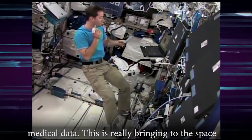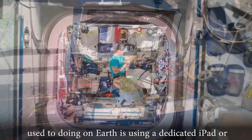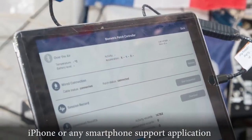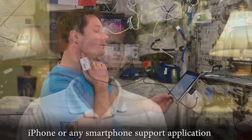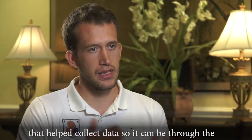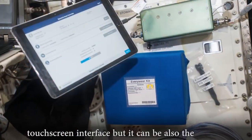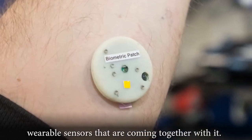This is really bringing to the Space Station something that most people here are used to on Earth — using a dedicated iPad, iPhone, or any smartphone with support applications that help to collect data. It can be through the touch screen interface, but it can also be all the wearable sensors that are coming together with it.